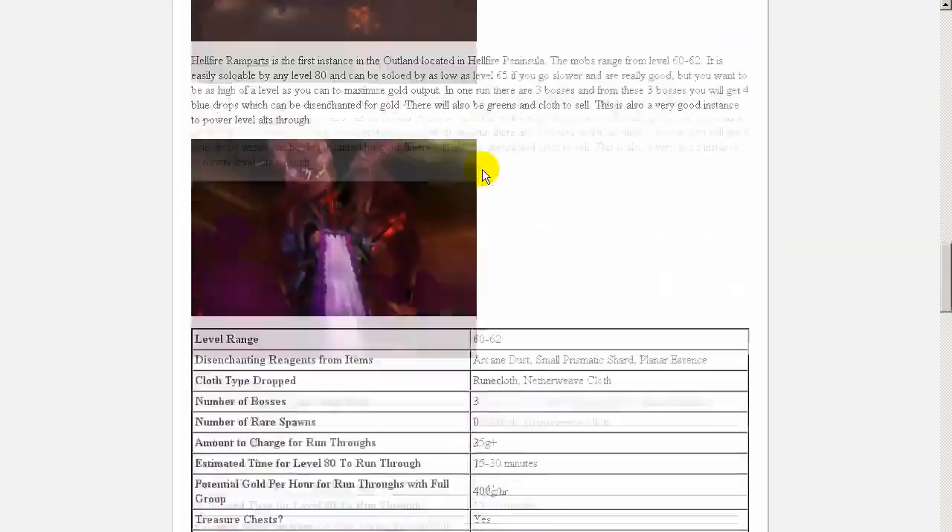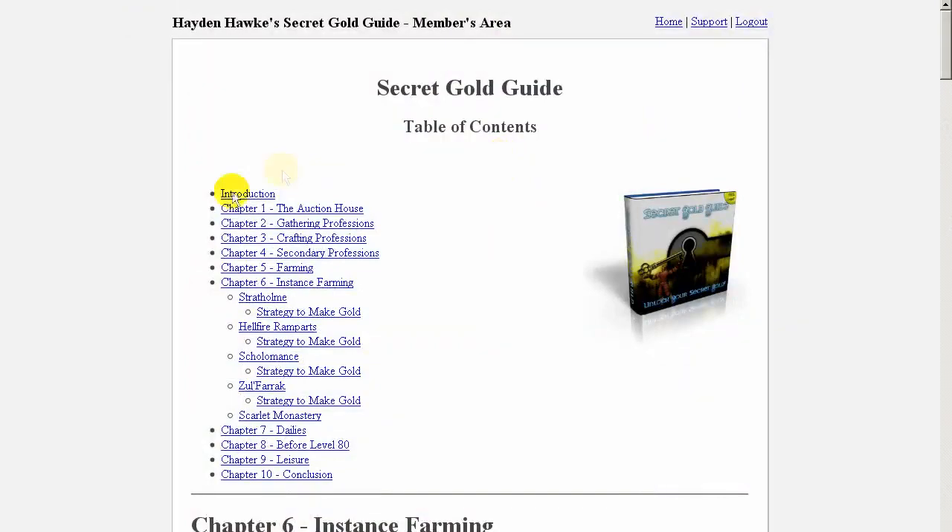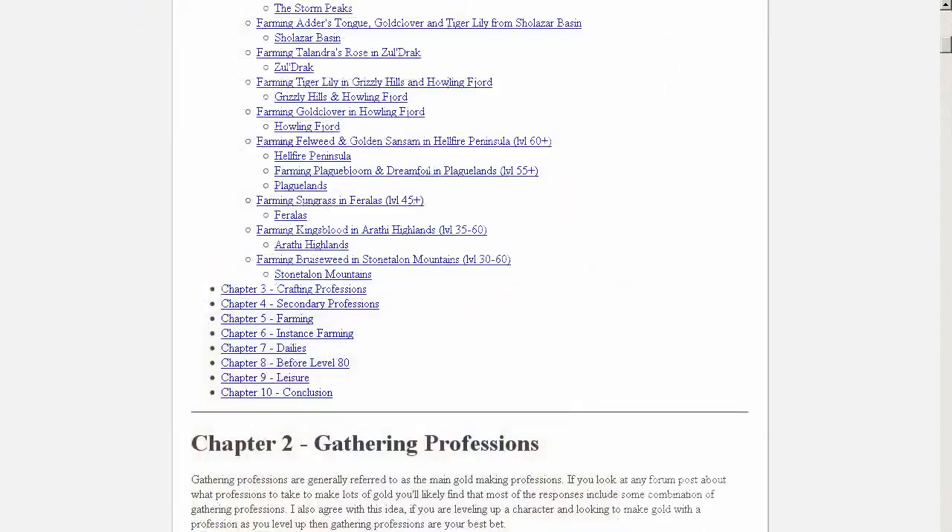So to summarize, I highly recommend this guide. Take advantage of the special deal and get the guide today. Alrighty, this is Doogie and thanks for watching.